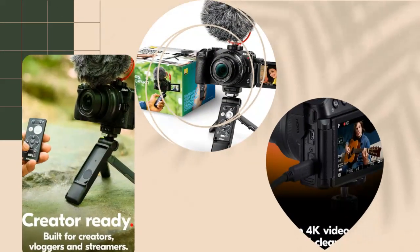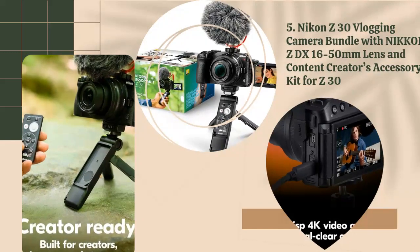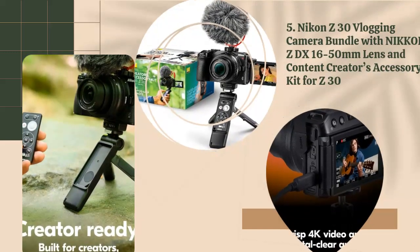5. Nikon Z30 Vlogging Camera Bundle with Nikkor Z DX 16-50mm Lens and Content Creator's Accessory Kit for Z30.